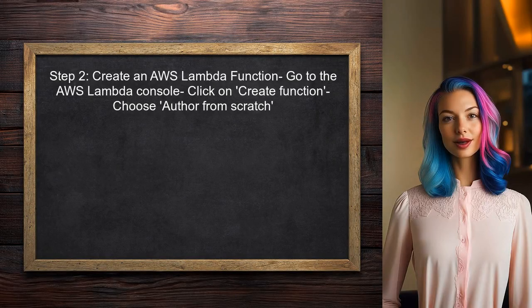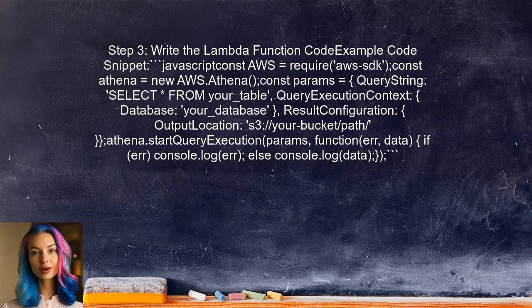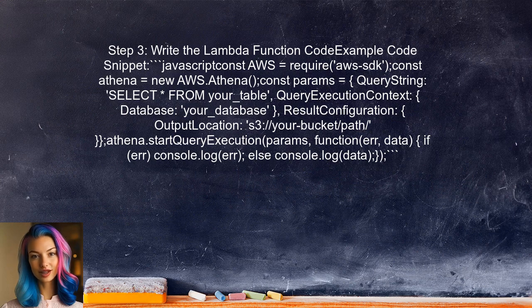First, you need to create a new AWS Lambda function. This function will contain the code to execute the Athena query and save the results. Next, write the code for the Lambda function — this code will execute the Athena query and handle the output, such as saving it to an S3 bucket.